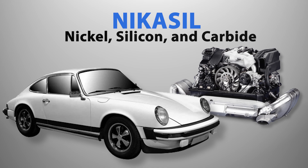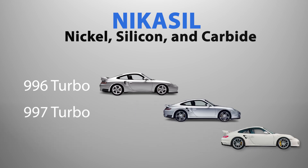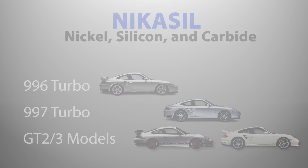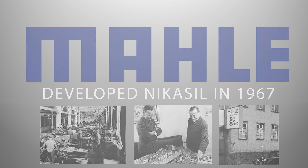Beyond air-cooled Porsche engines that have used aluminum Nicosil plated cylinders for decades, Porsche 996 and 997 Turbo, GT2, and GT3 models have used the same technology for their water-cooled Porsche cylinder liners. Mali, who also originally developed Nicosil as a cylinder lining, historically has manufactured both air-cooled Porsche cylinders and water-cooled Porsche cylinder liners for Porsche engines.